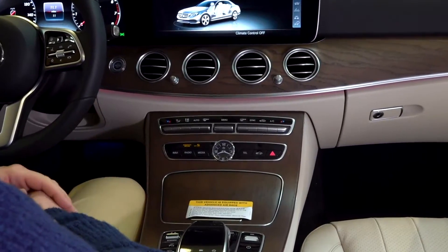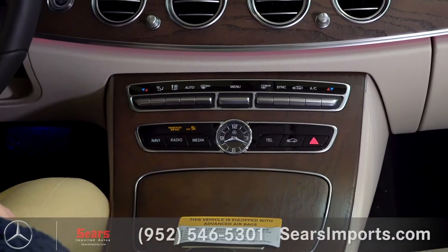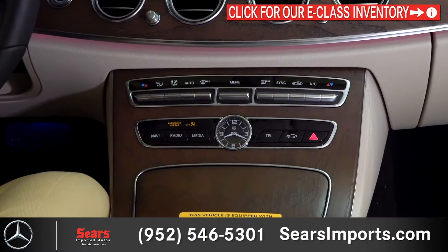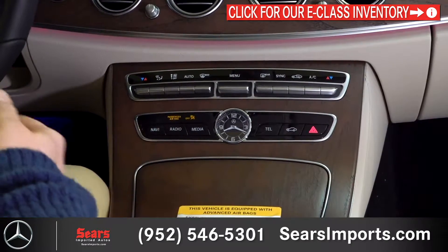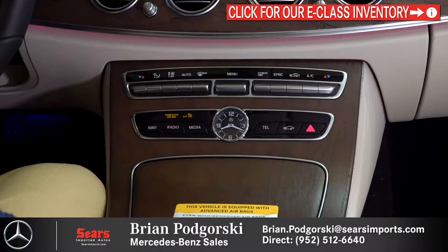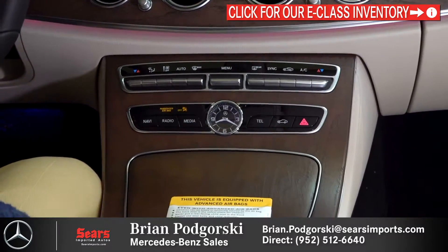Further down is the climate control section — temperature for both sides in different zones, fan speed, everything nice and easy. Then you have hard buttons that flank this beautiful looking clock. The hard buttons allow you to jump to specific menus that you're looking for — again, usability and ease of use is why this system is so great.